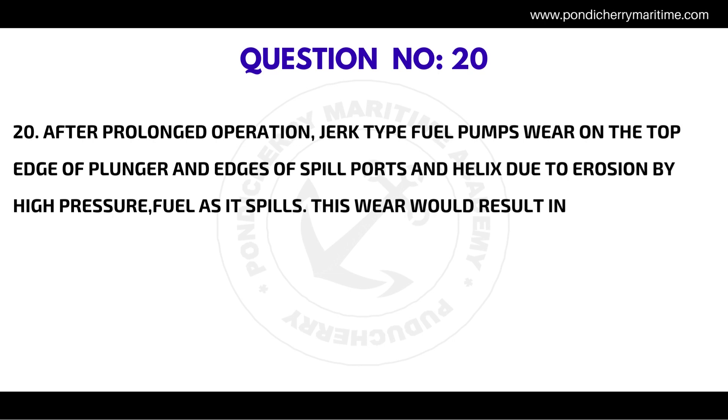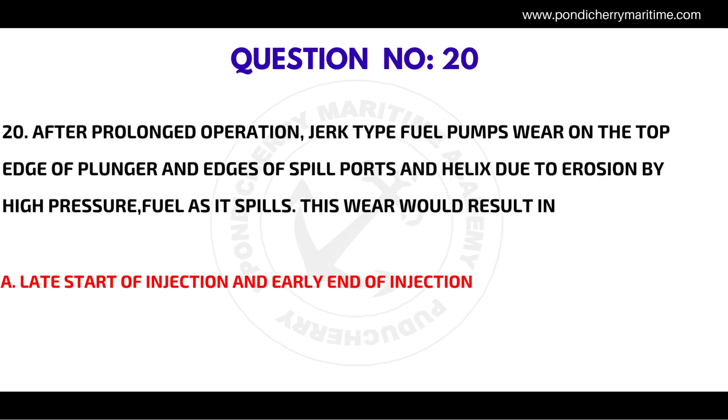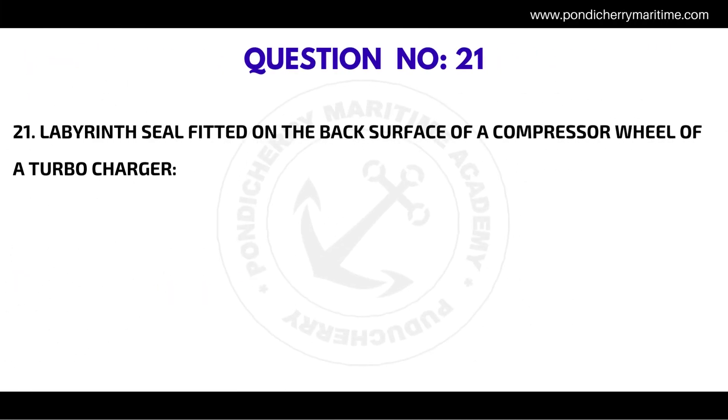Question number twenty: after prolonged operation, jerk type fuel pumps wear on the top edge of the plunger and edges of spill ports and helix due to erosion by high pressure fuel as it spills. This wear would result in late start of injection and early end of injection.